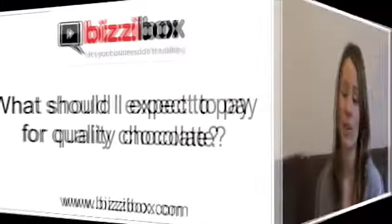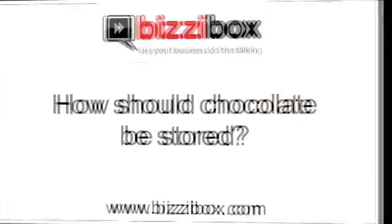What should I expect to pay for quality chocolate? Good quality chocolate will cost at least two pounds per hundred grams. The most expensive bar on sale in London is about nine pounds for 50 grams — that's an award-winning bar and it's very good. The bars I buy on a regular basis are about three to four pounds for 100 grams.